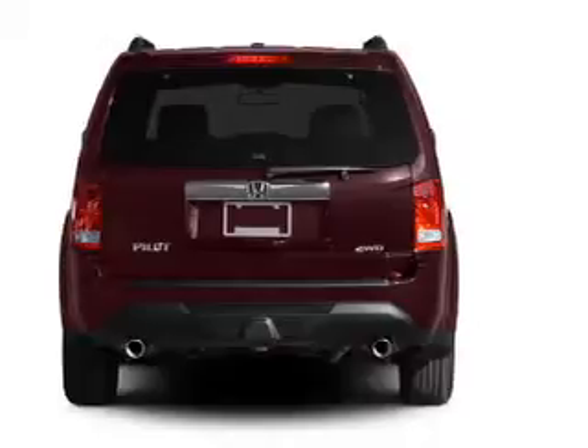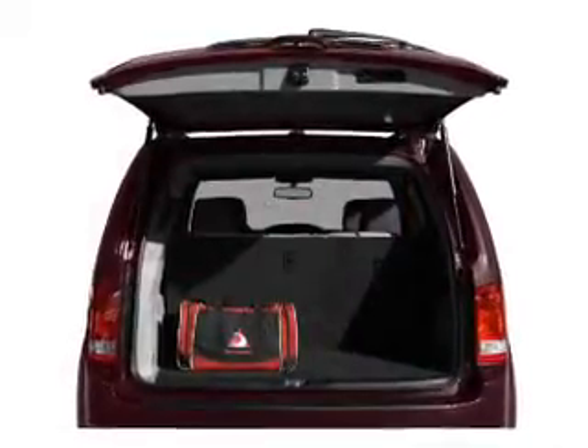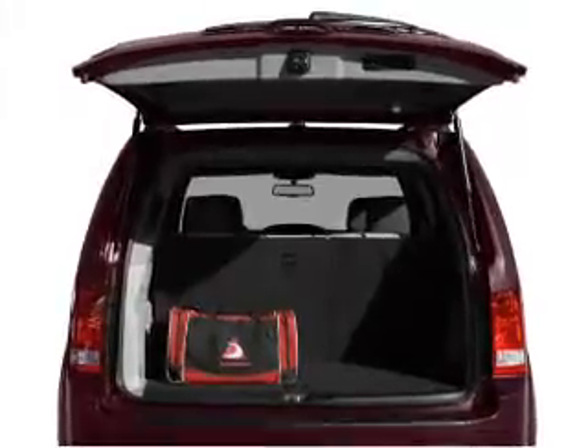The anti-lock braking system will help deliver you safely to your destination. Let the outside in with a power sunroof. Memory settings are just one of the extras.